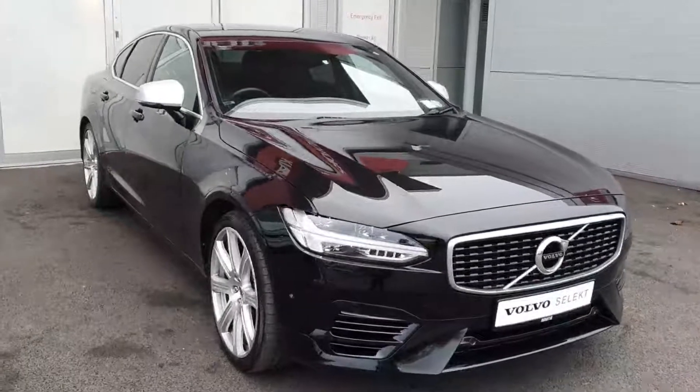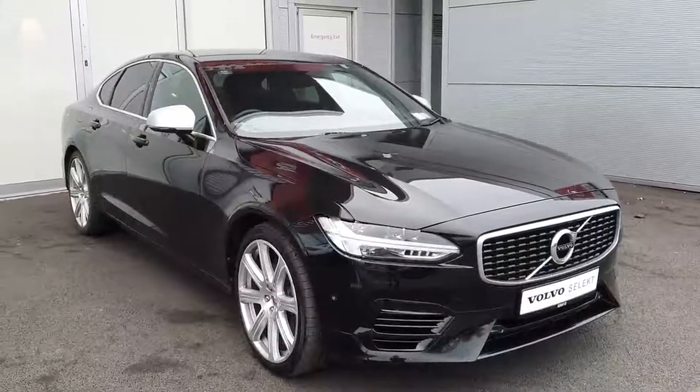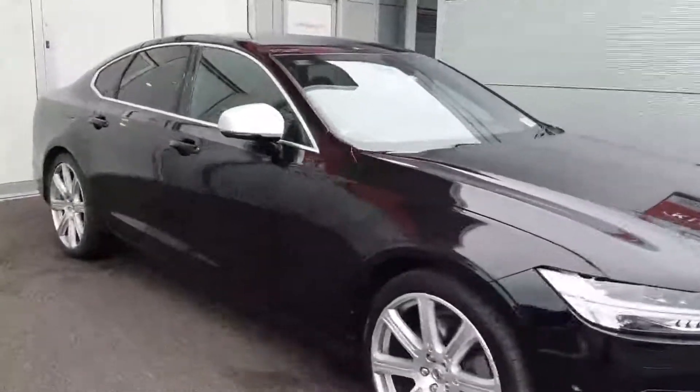How are you doing? Luke here from Joe Duffy Volvo Airside Retail Park Swords. I'm here today to show you this S90 T8 plug-in hybrid all-wheel drive, and it's in R-Design spec.